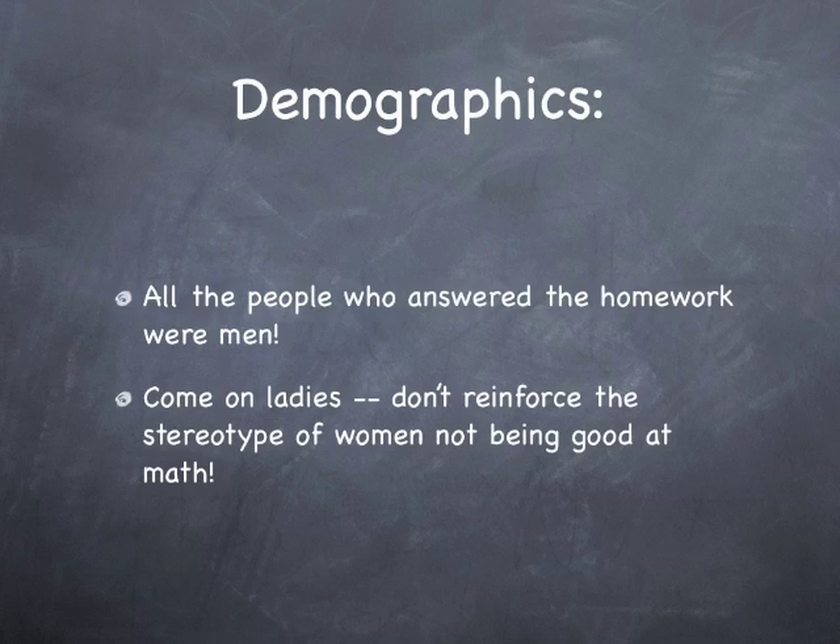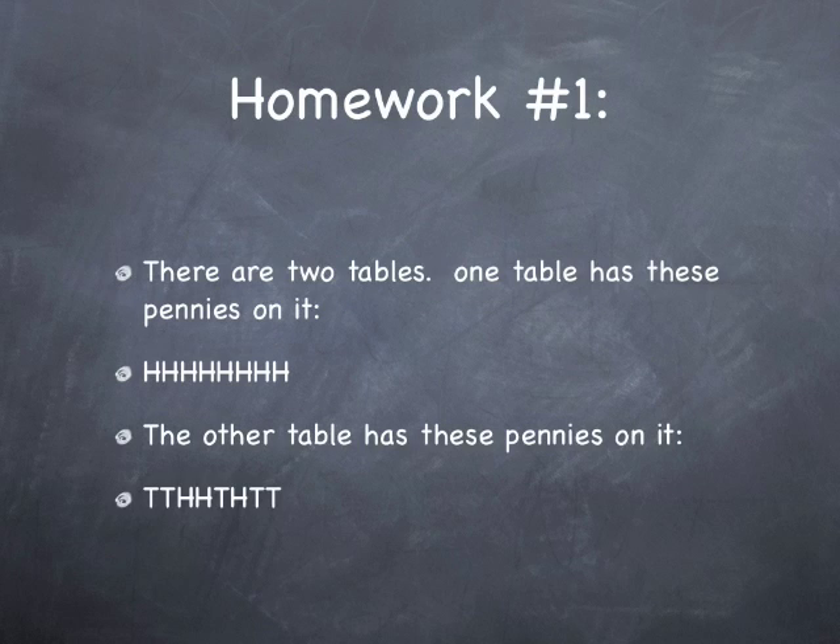So at any rate, on to the actual answers for the homework questions now. Homework question number one.